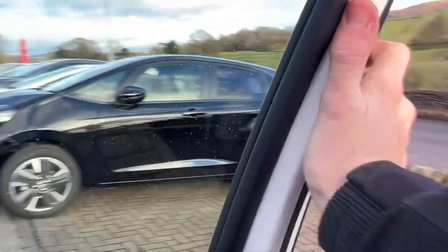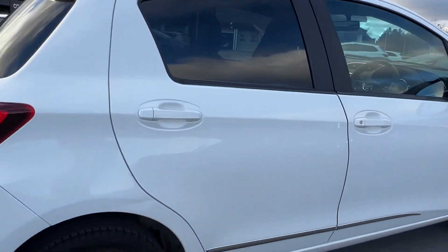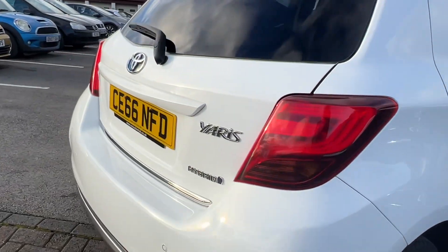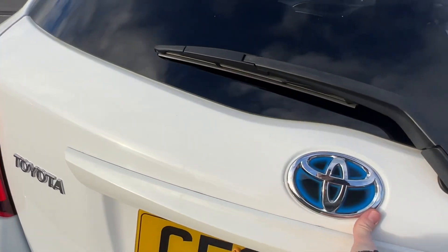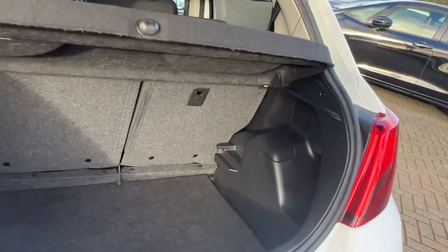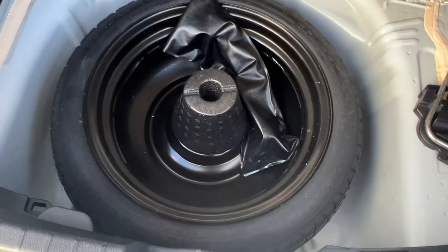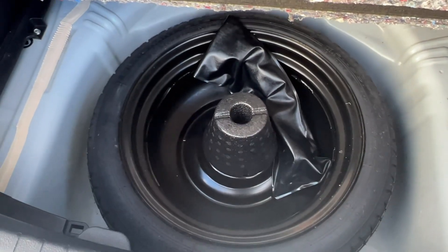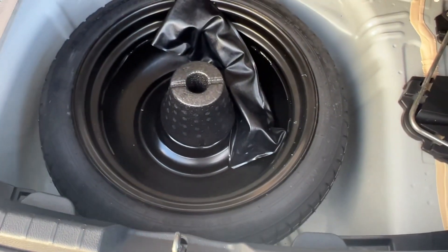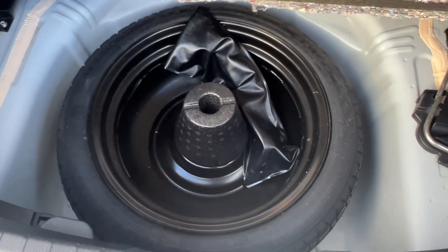Another great thing about this car — as it's a hybrid registered on the 30th of September 2016 — the road tax is very low. By very low I mean it's absolutely free to tax each year, so zero pounds of tax currently. You also have a spare wheel, which is lovely. Most newer vehicles don't have a spare wheel, so the fact that this has one is great peace of mind.